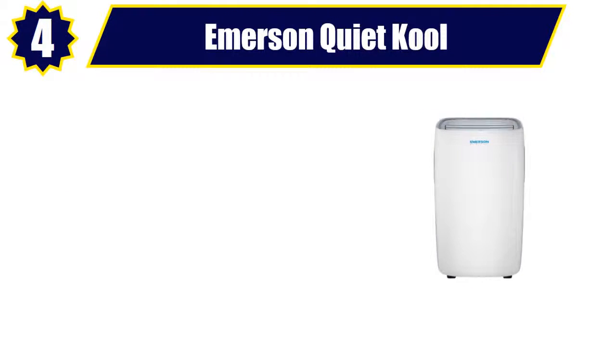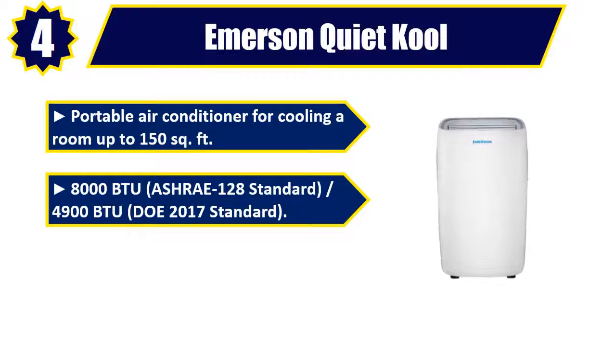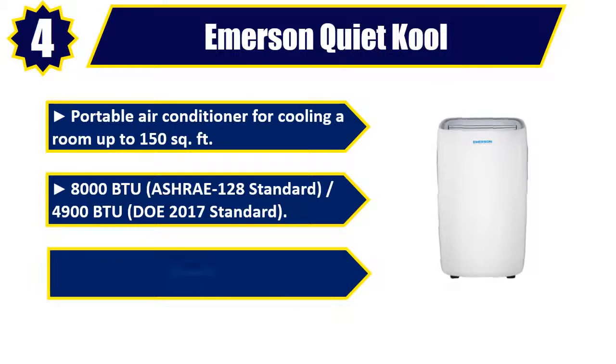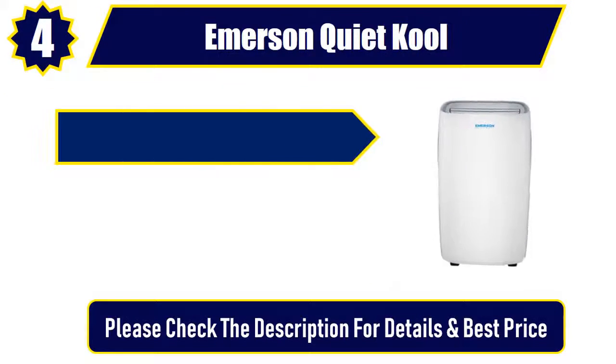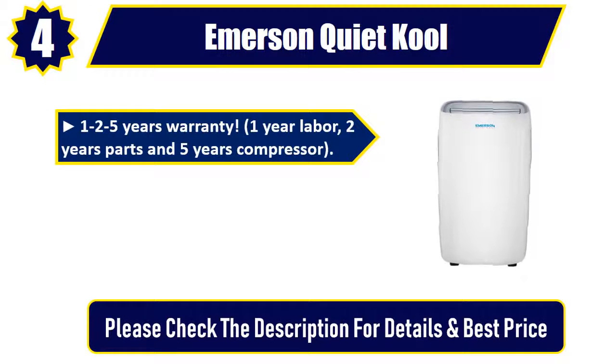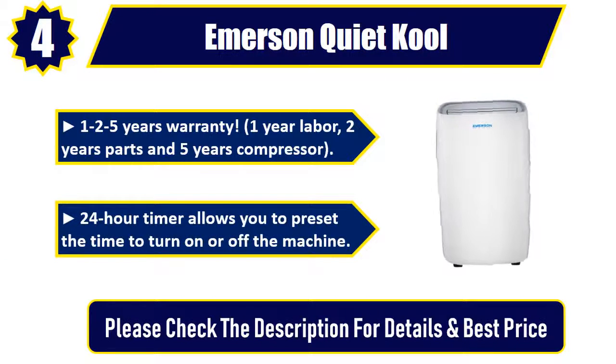Emerson Quiet Cool. Portable air conditioner for cooling a room up to 150 square feet, featuring 8,000 BTU ASHRAE 128 standard, 4,900 BTU DOE 2017 standard. Auto evaporation technology and single hose exhaust system. 1-2-5 years warranty: 1-year labor, 2 years parts, and 5 years compressor. 24-hour timer allows you to preset the time to turn on or off the machine. Please check the description for details and best price.